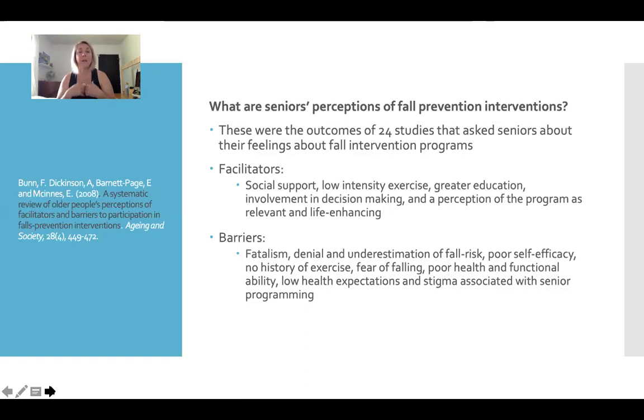Some seniors may have a stigma associated with seniors exercise programming. So keep that in mind depending on the population you're trying to sell this class to — maybe it's not called balance for seniors. Maybe it's something much more fun and dynamic, or multi-generational — balancing with your grandkids and that type of thing. Keep in mind the facilitators and barriers when you're planning a class and how you want to sell it.